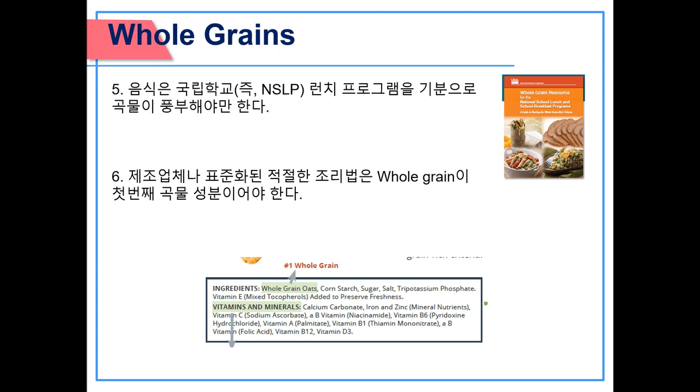5. Food meets the whole grain rich criteria under the National School Lunch Program. 6. Proper documentation from a manufacturer or standardized recipe can demonstrate that whole grains are the primary grain ingredient by weight.